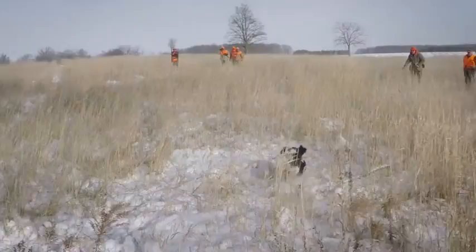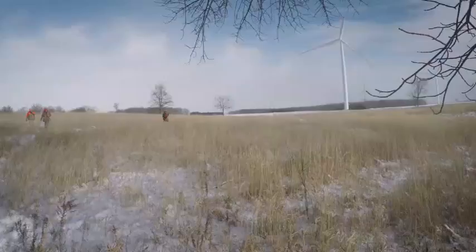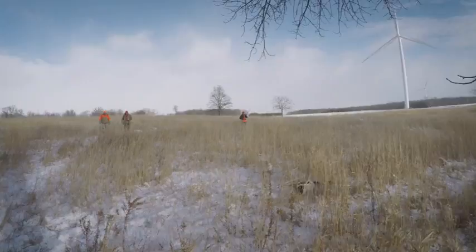A spaniel's first and foremost job is to seek and find game and then to retrieve it. So primarily a field trial for Springer Spaniels is about the closest thing you're going to get to natural hunting. What you'll see today in the field are dogs questing for game and retrieving game, but they're doing it in a more perfect manner. And that's in fact how a spaniel field trial is judged.